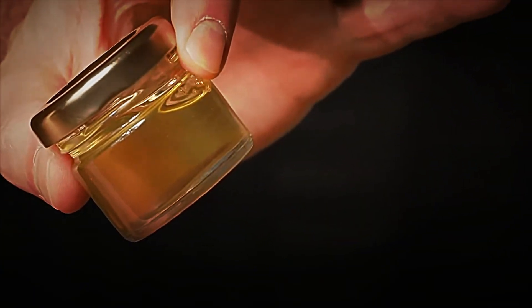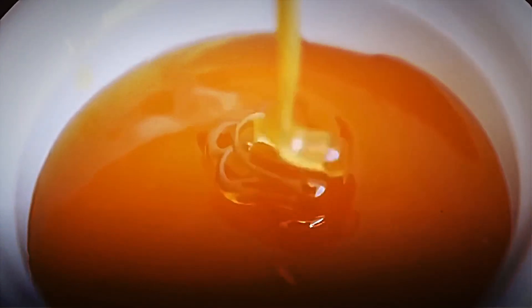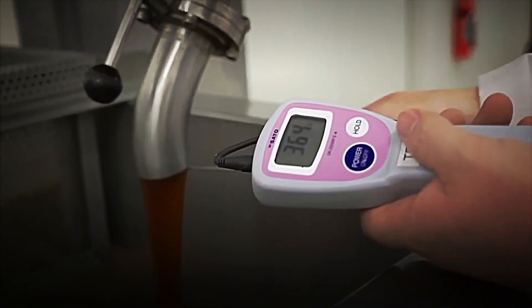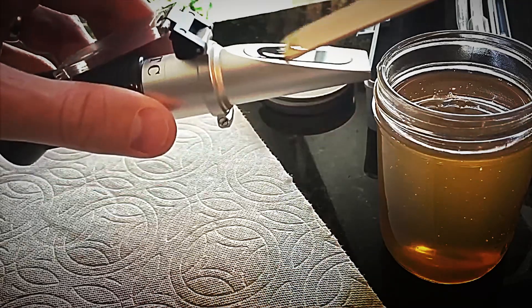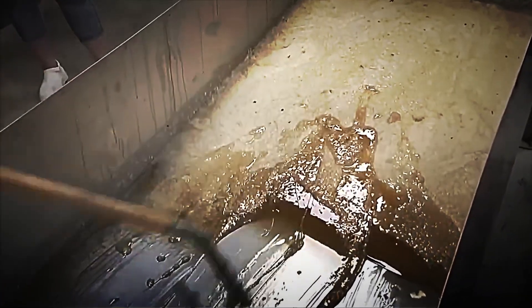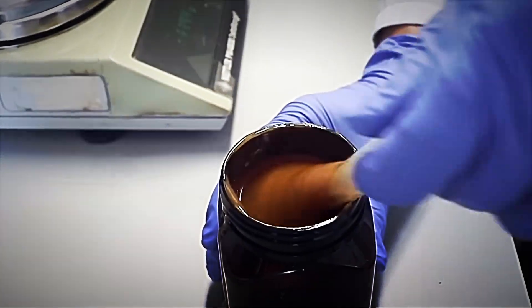The varroa destructor mite, originally from Asia, infects 85% of the world's hives, weakening larvae by feeding on their hemolymph. Along with neonicotinoids, pesticides that disorient the bees' nervous systems, they are responsible for 40% of their annual mortality. Programs such as the EU's APIS subsidize varroa-resistant hives and promote flower corridors in agricultural areas.